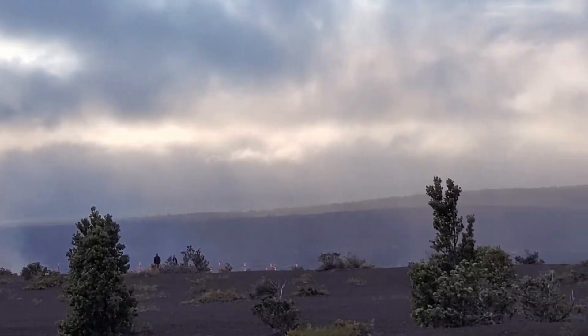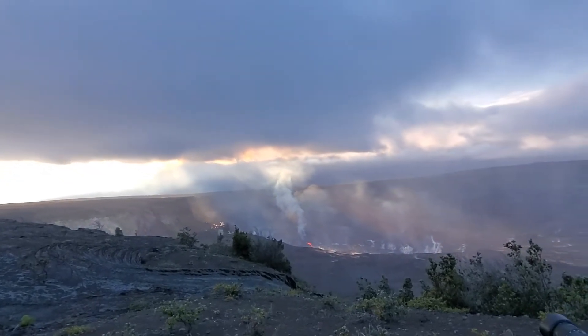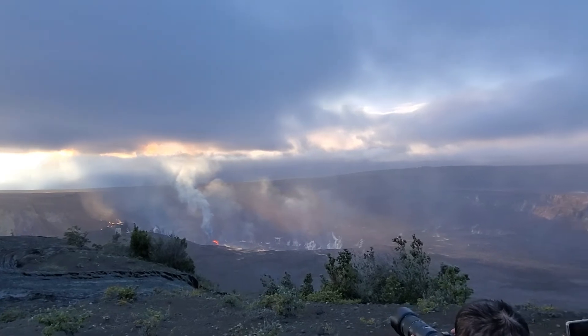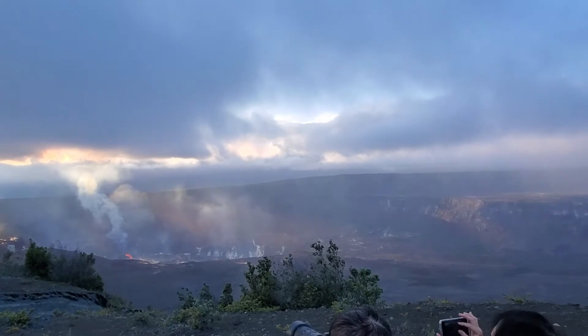It's about 300 meters from the road to the viewing area. Once you arrive at the designated eruption viewing area, you'll get a spectacular view of the eruption activity, the lava lake, as well as Kilauea caldera and Hale-Mau-Mau Crater. It is also illegal to go beyond the barriers.